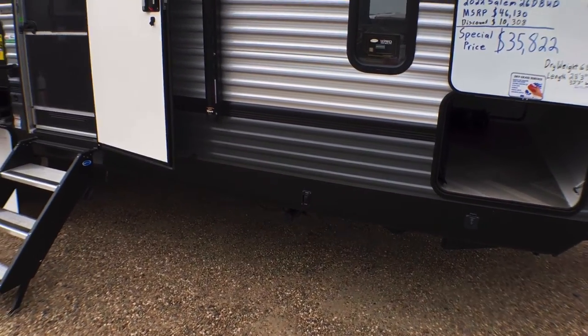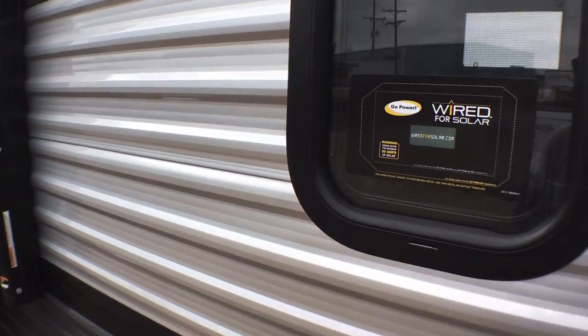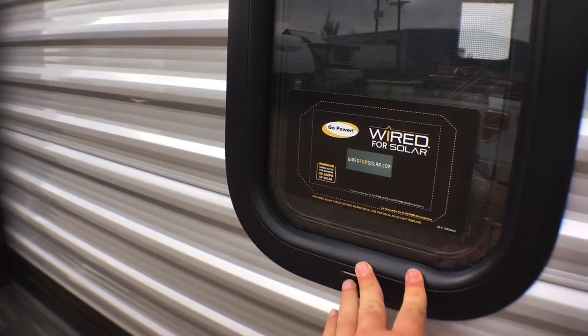Almost forgot — this trailer we have optioned with the power stabilizer jack system as opposed to the manual crank-down ones, just a nice little extra feature. Right here you can see the side-mount solar prep, and new for 2022 you're also going to have roof-mount solar prep.